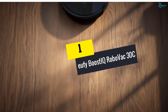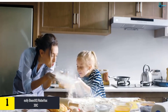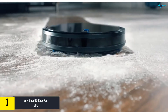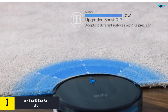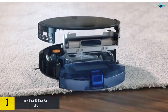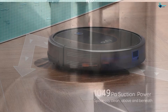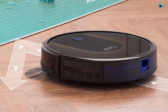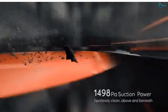And finally, at number 1, we have the Eufy Boost IQ RoboVac 30C. If vacuuming sucks all the fun out of your life, why not hand the job over to a robot? The Eufy RoboVac is designed to clean up for you without you even lifting a finger. It runs for about 100 minutes on a charge and moves from room to room sucking up dirt, dust, hair, and crumbs. When it needs a recharge, the Eufy can navigate itself back to its charging dock.